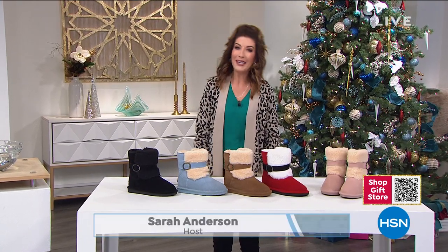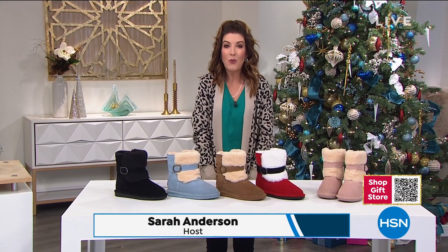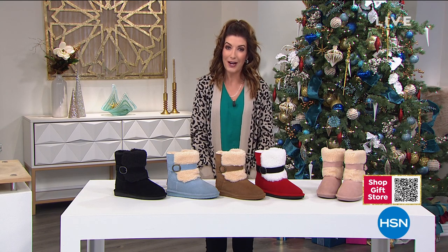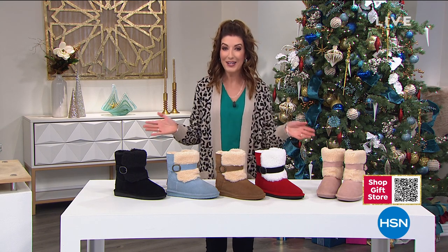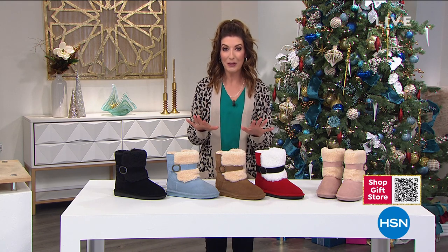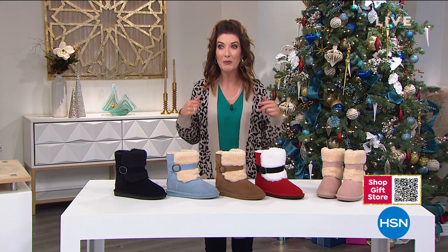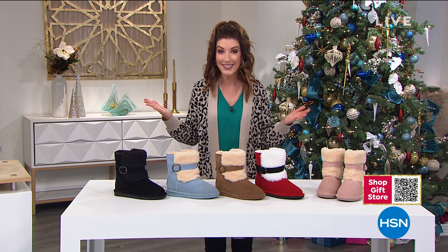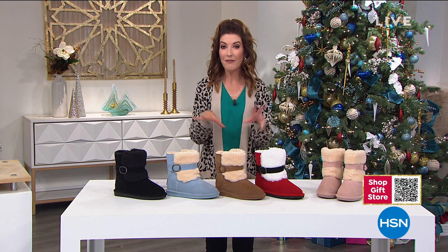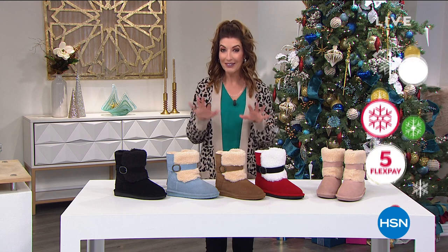Happy holidays everyone, welcome back to HSN! We have one more hour together. We've got some special offers here at HSN — five flexible payments on everything on air and everything online, which means you have five months to pay off anything you love. We can still guarantee holiday delivery on everything we have on air and on some special gift boxes on our website as well.